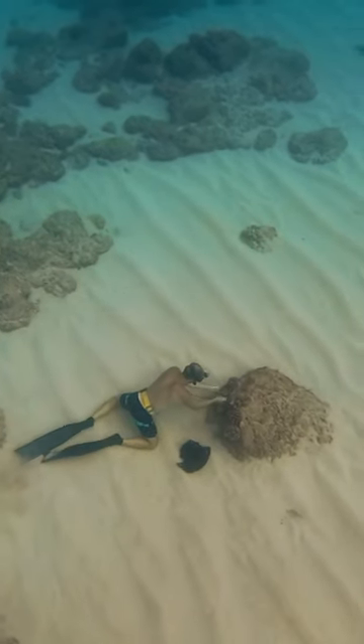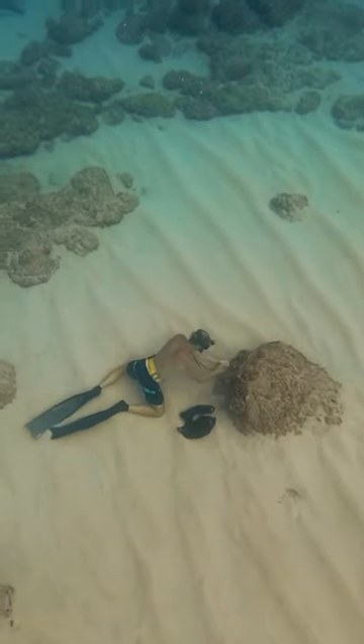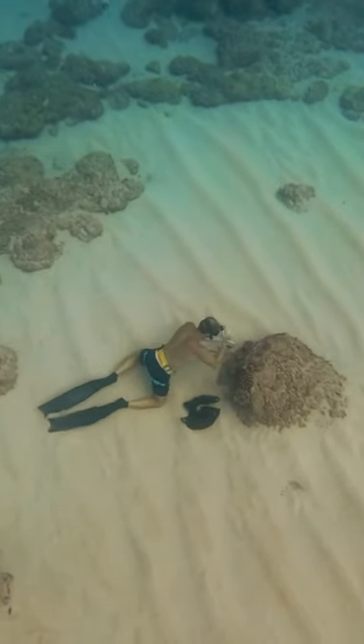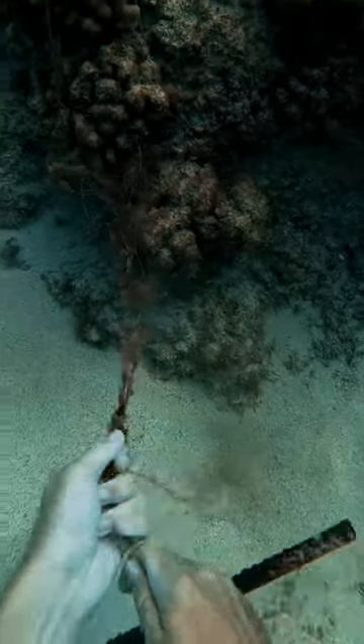Then I found this other coral head that had something stuck to it that, from this perspective, looks exactly the same as the last one, but I promise it's different. I was able to turn my GoPro on for just a second here, and we can see that there's this fishing line attached to a piece of rebar.